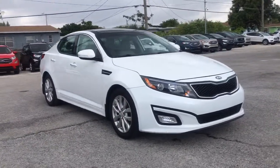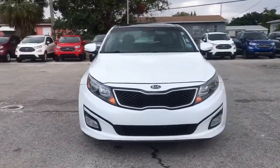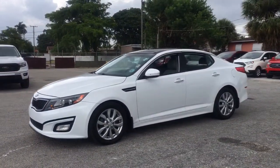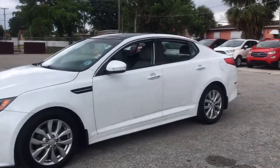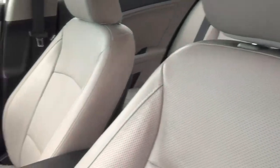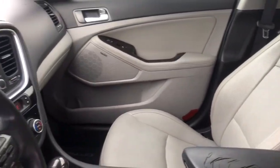You will be amazed by this 2015 Kia Optima. With less than 70,000 miles on the odometer, this vehicle stands out from the rest. Here's a stylish and capable Kia Optima, the midsize, family-friendly sedan that prioritizes safety and passenger comfort.